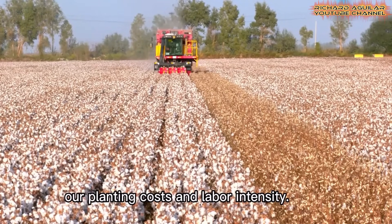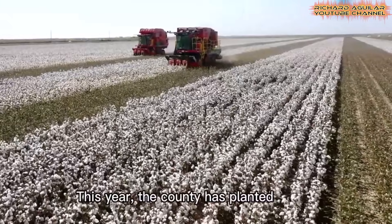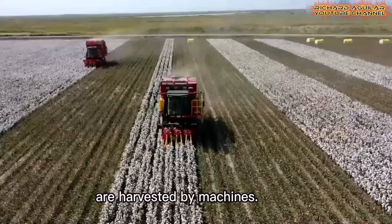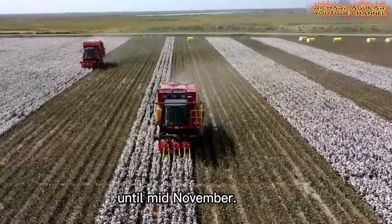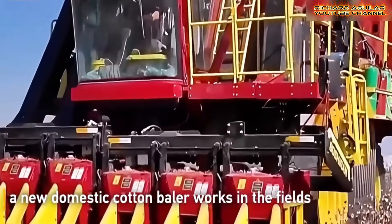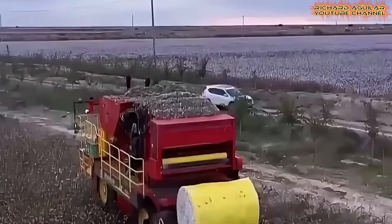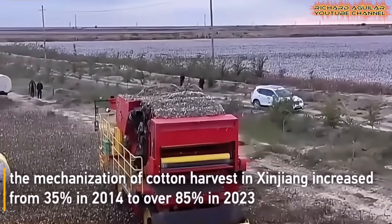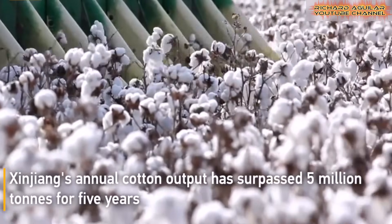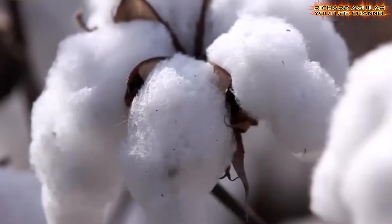Local cooperatives have adopted unified management, allowing farmers to share resources and lower costs. Precision irrigation systems now help conserve water while keeping crops healthy, making Yuli a model for how modern agriculture can thrive in harsh climates. Back in 2014, only a third of Xinjiang's cotton fields were mechanized. By 2023, more than 85% had adopted machines, and annual output reached 5.112 million tons — nearly 40% higher than in 2014. Intelligent cotton farming has turned Xinjiang into the country's most advanced cotton hub.